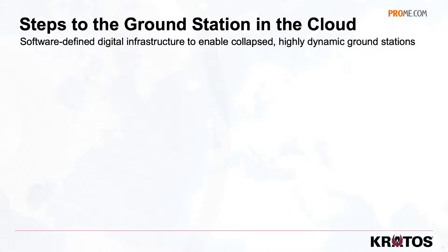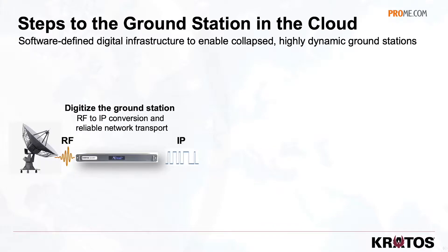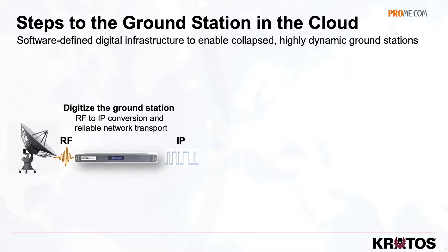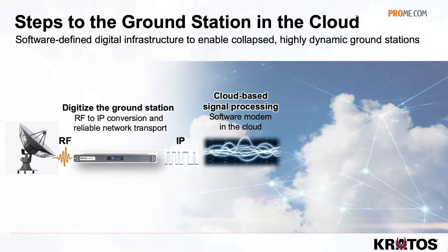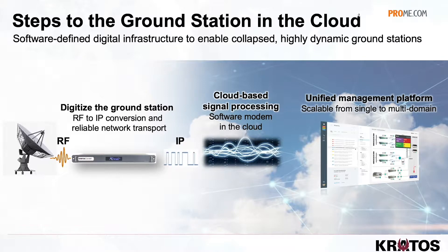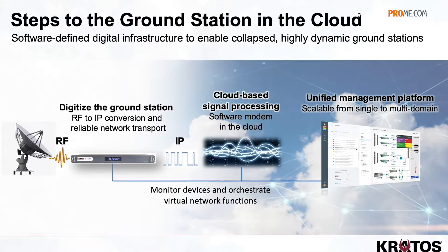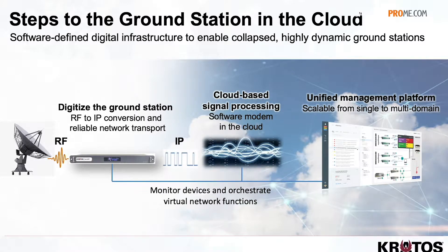As the third element of our strategy, once we digitize everything in the teleport and move all of that infrastructure into virtual network functions, it's critical to have a management platform that brings all of those domains together into a common data model, a common user experience, and a common set of APIs. We're taking the à la carte systems that Kratos has historically used to manage the network and bringing them together into a brand new product that we call the Kratos Management Platform — we're actually releasing that at the show.